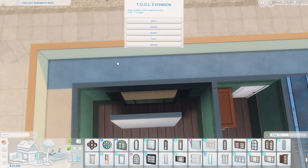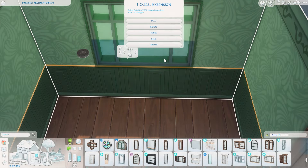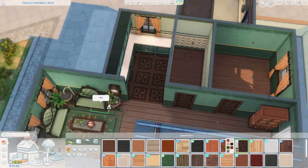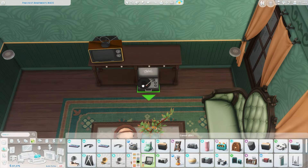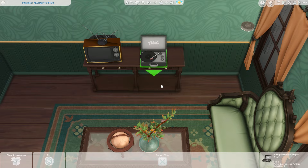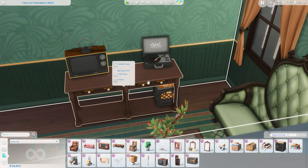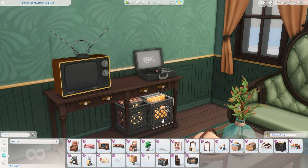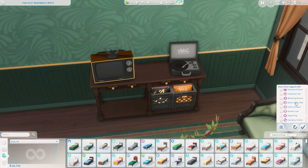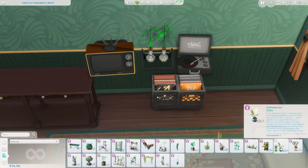There was an update last year that allowed you to change windows in apartments, but for some reason on the Eco Lifestyle apartments you can't change the ones on the same wall as the door, so I used the Tool mod to add a different one there and also changed the front door. I added a more dated TV with bunny ears — one of the ones you can get from the dumpsters in Eco Lifestyle — and I also have a record player with a couple of crates of various records below the table for storing those vinyls.